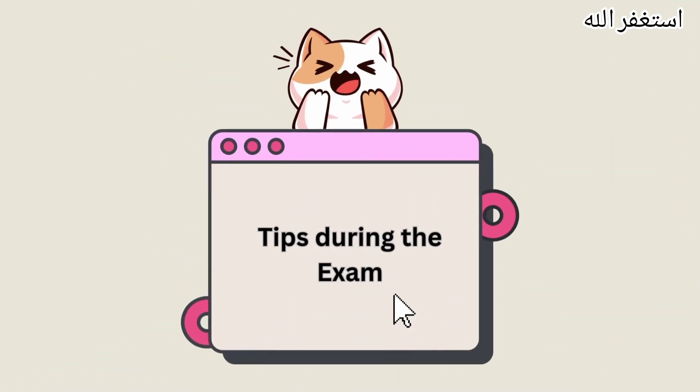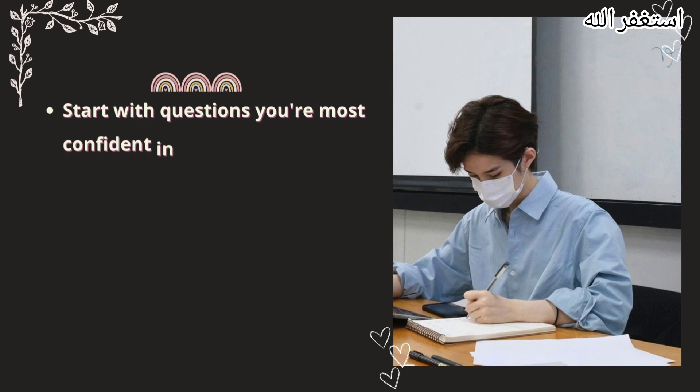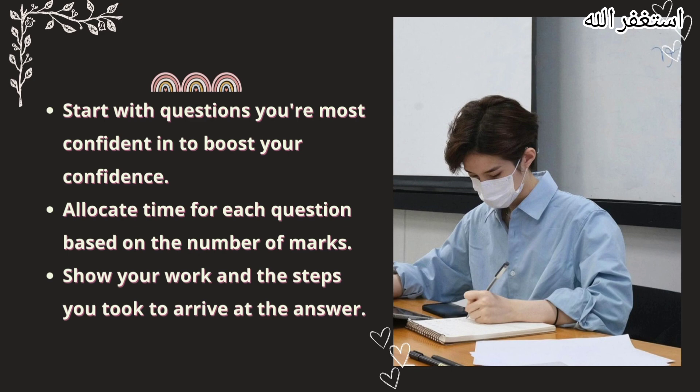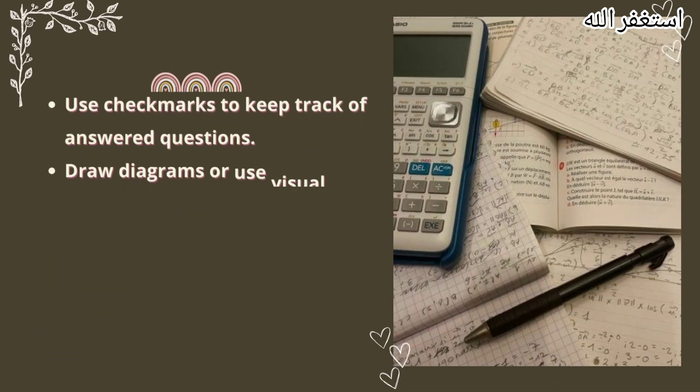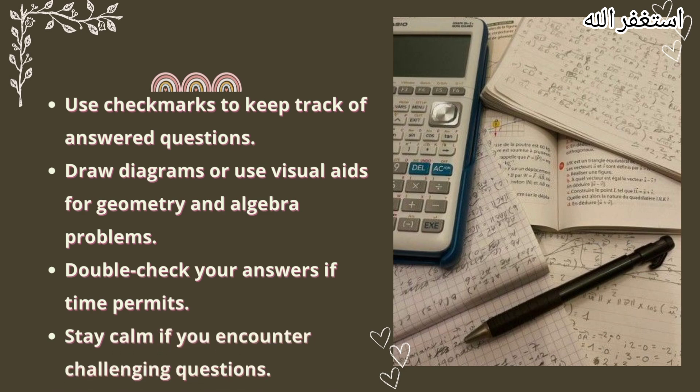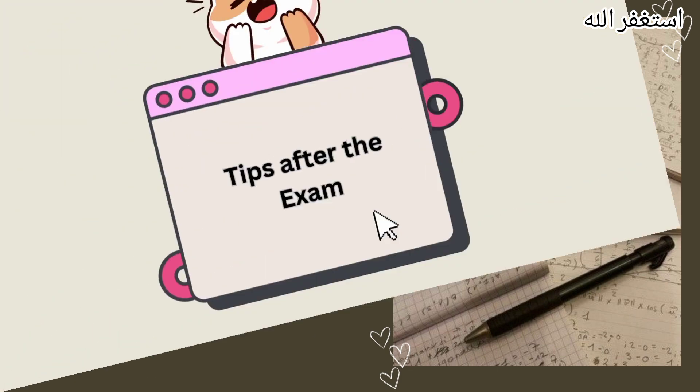Tips during the exam. Start with questions you're most confident in to boost your confidence. Allocate time for each question based on the number of marks. Show your work and the steps you took to arrive at the answer. Use checkmarks to keep track of answered questions. Draw diagrams or use visual aids for geometry and algebra problems. Double check your answers if time permits. Stay calm if you encounter challenging questions.